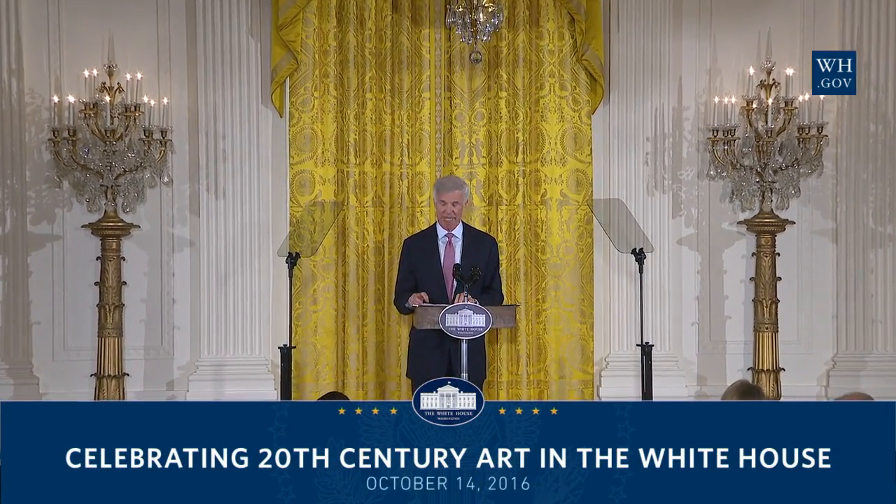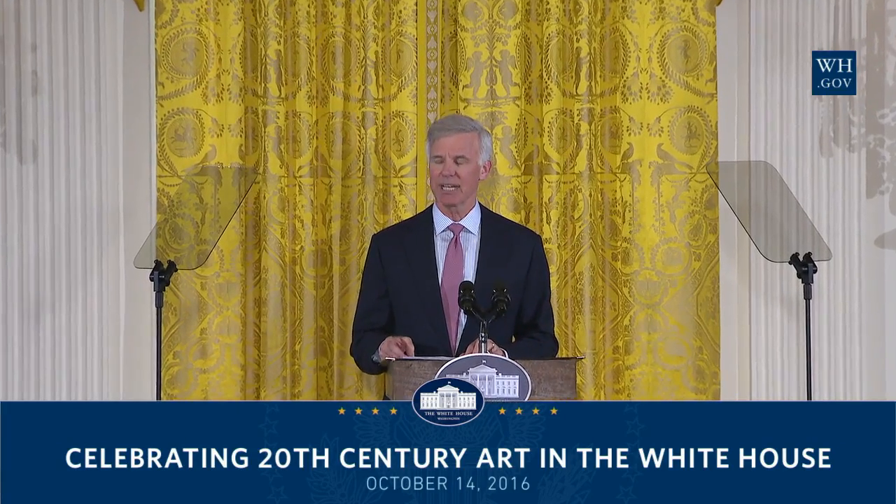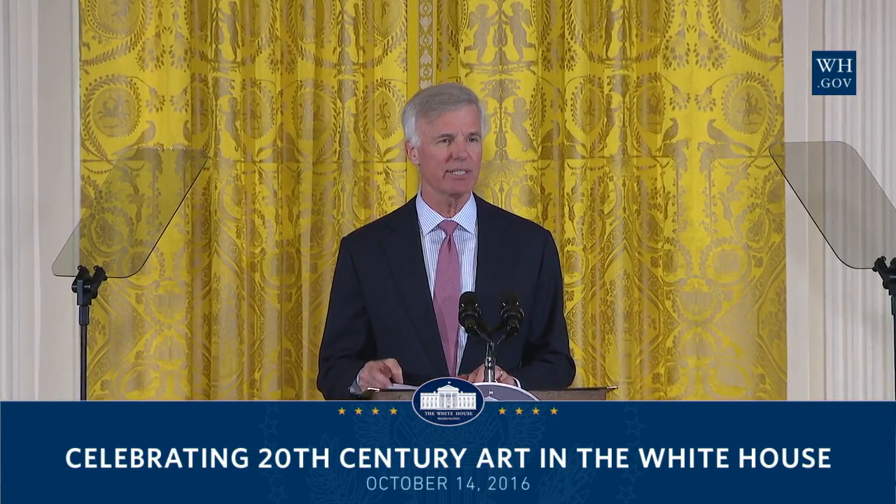Thank you and good afternoon. It's an honor for us to be here at Mrs. Obama's invitation to highlight some of the new and unique pieces in the White House collection. For those not familiar with the White House Historical Association, it's a non-profit, non-partisan organization that was founded by Mrs. Kennedy nearly a half century ago. Our mission over the past ten administrations has been to support the White House in acquiring objects of fine art, and to maintain these beautiful state rooms, which serve as the nation's ceremonial stage for the President and First Lady to welcome official visitors from around the world.